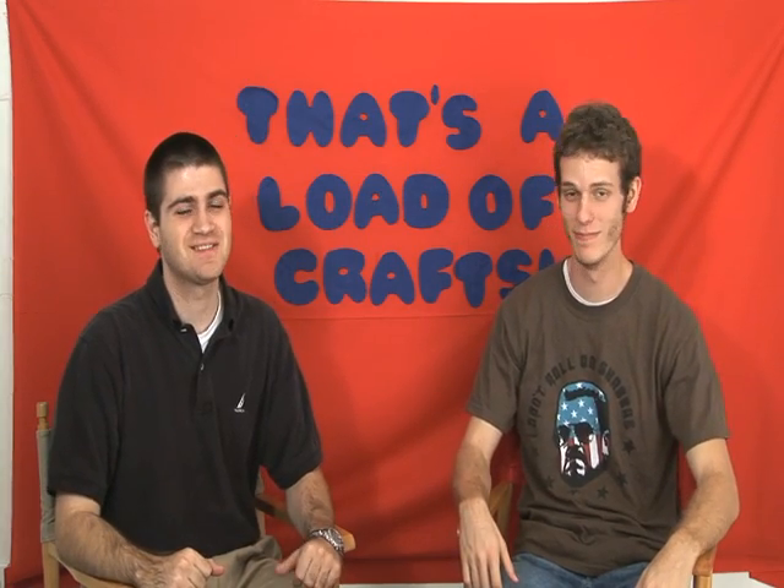Hey, and welcome to the craftiest show on the internet, something we like to call That's a Load of Crafts. I'm your Craftacular host, Oscar, and alongside me, as always, is the Craftastic Leo.